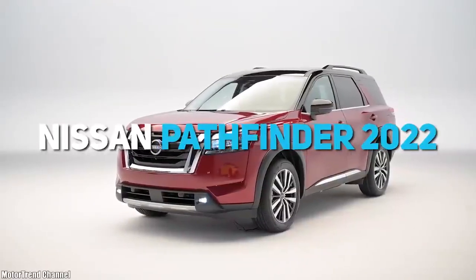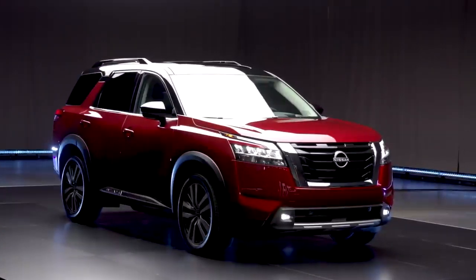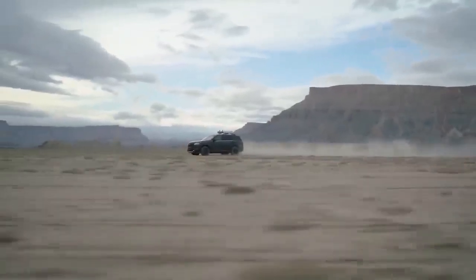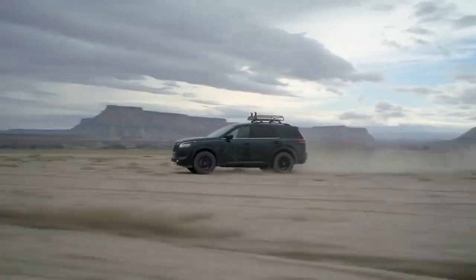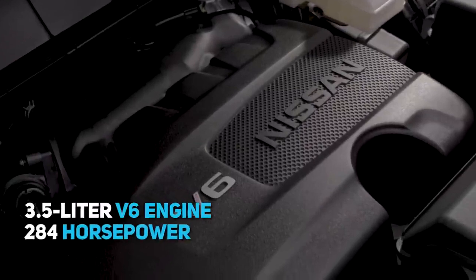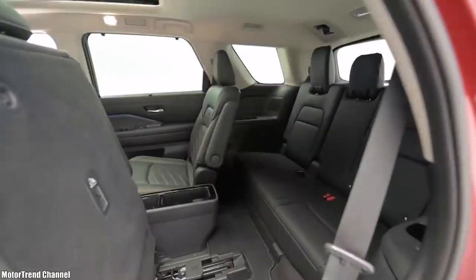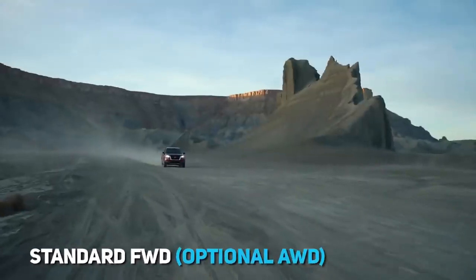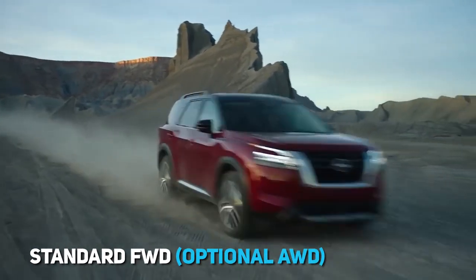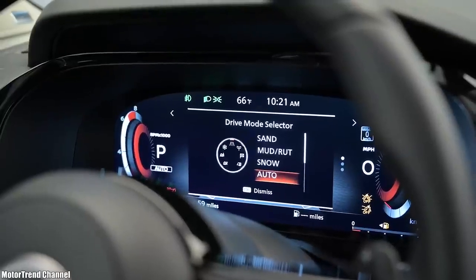Next up, the Nissan Pathfinder 2022. The 2022 Pathfinder will be available to North American buyers in the summer, but its price hasn't yet been mentioned. In addition to a more modern look, the new Pathfinder attracts attention with a 9-speed auto transmission, a 3.5-litre V6 engine with 284 horsepower and 350 Nm of torque, and a spacious interior for up to 8 passengers. The vehicle has standard front-wheel drive, but all-wheel drive is also available.